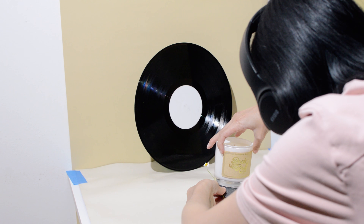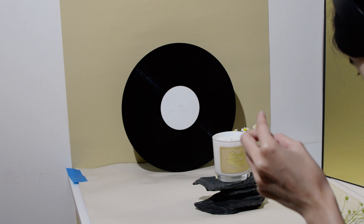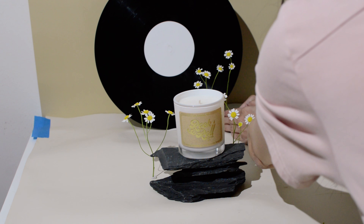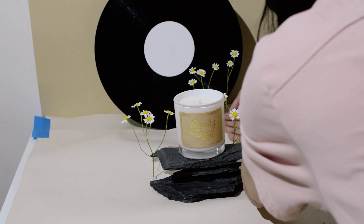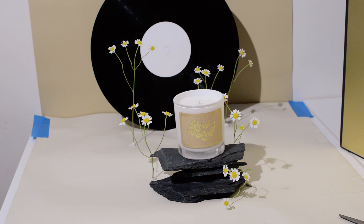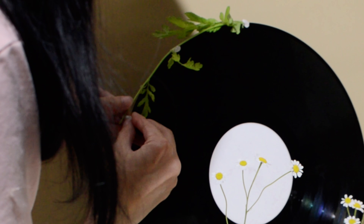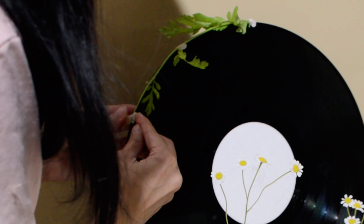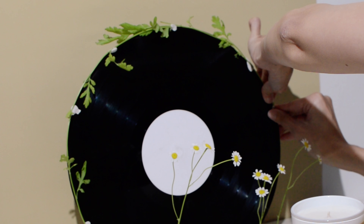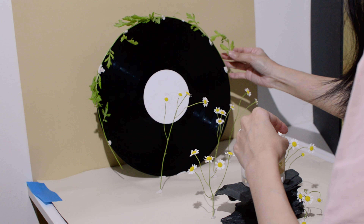Wow, that was close. Imagine if it actually rolled off the table — considering these are glass jars, that would have not been good. I'm trying to create a cute spring scene, so I'm adding a few chamomile flowers around the candle. And then I'm using the leaves from the stems to decorate the perimeter of the record. In order to hold the leaves in place, I'm using sticky tack, which will be edited out later. My goal was to create a scene that would evoke a sense of midsummer night's dream mixed with flower hippie vibes.